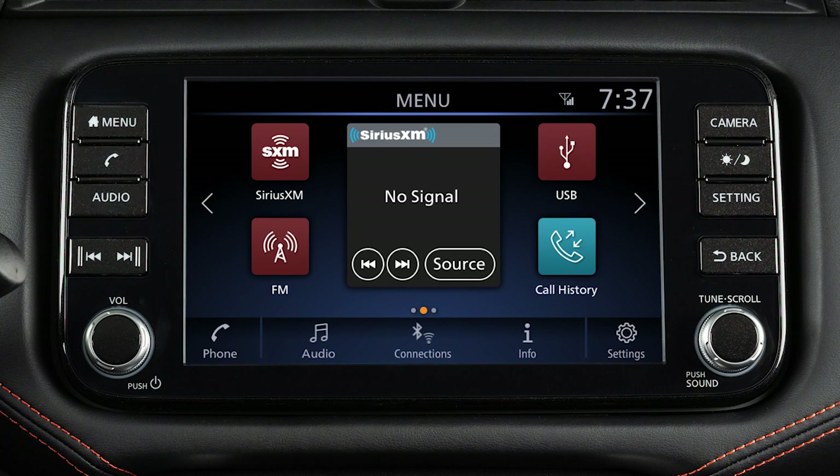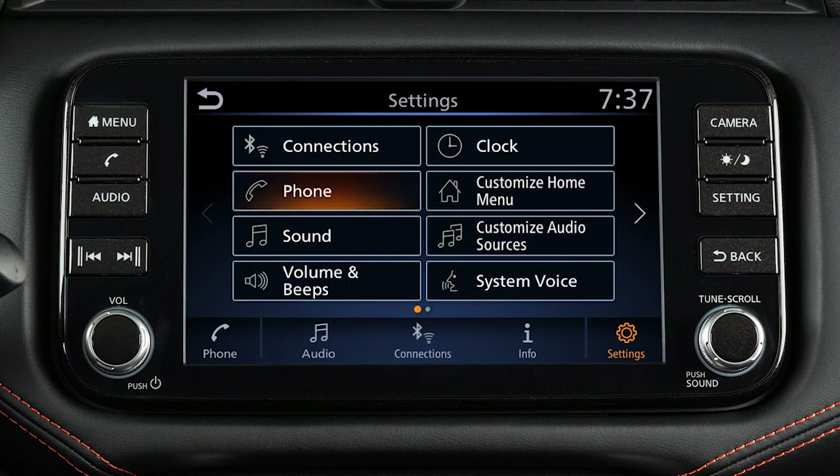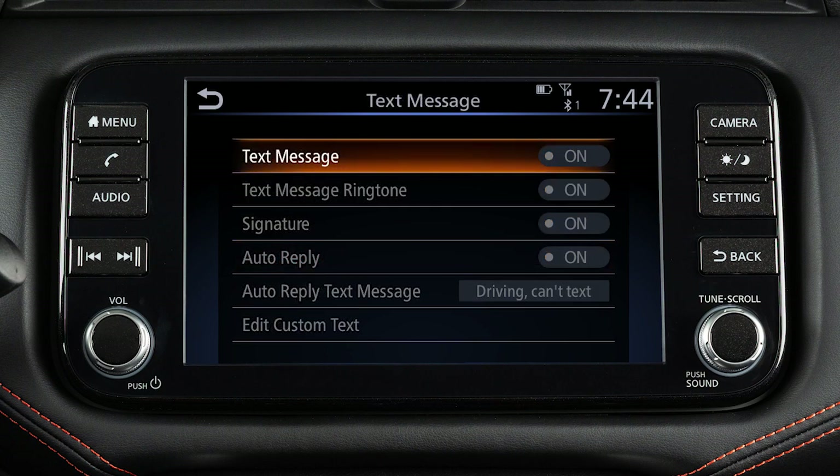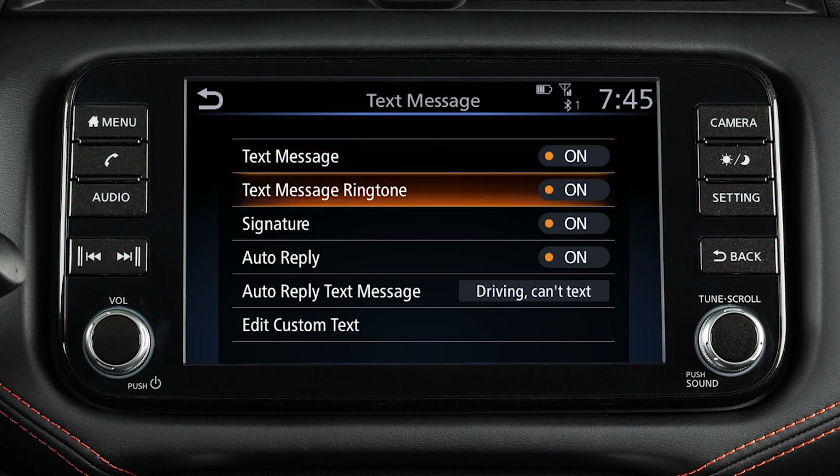To turn the text messaging feature on or off, press the Menu button on the control panel, touch Settings, then Phone, then Text Message, then Text Message again on the next screen to toggle the setting on or off. From this same screen, touch Text Message Ringtone to turn text message sound notifications in the vehicle on or off.